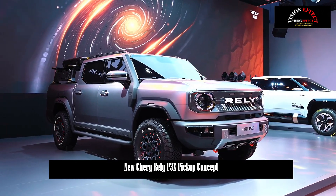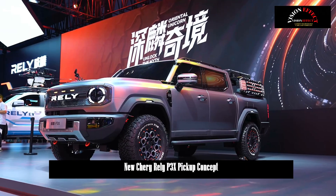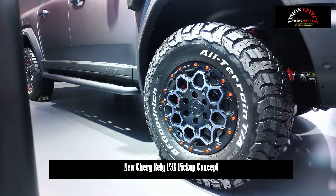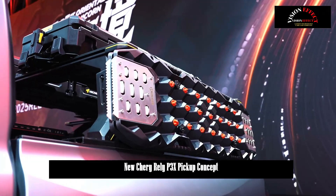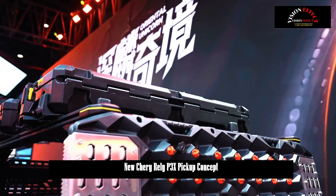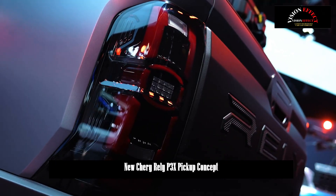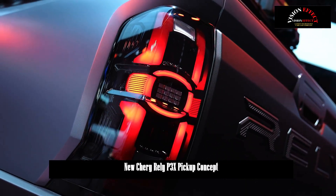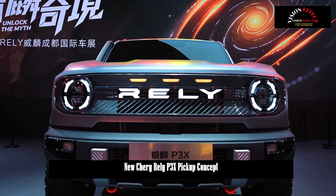Chery's new pickup truck brand Rely unveiled the world's first diesel hybrid smart pickup truck, the P3X, on August 29. With its round headlights and frameless grille, its square box silhouette evoked the square face of the Eastern Qilin. The two seemingly parallel tracks were forcibly merged into a single track, while the rear label read: hybrid — diesel plus hybrid.